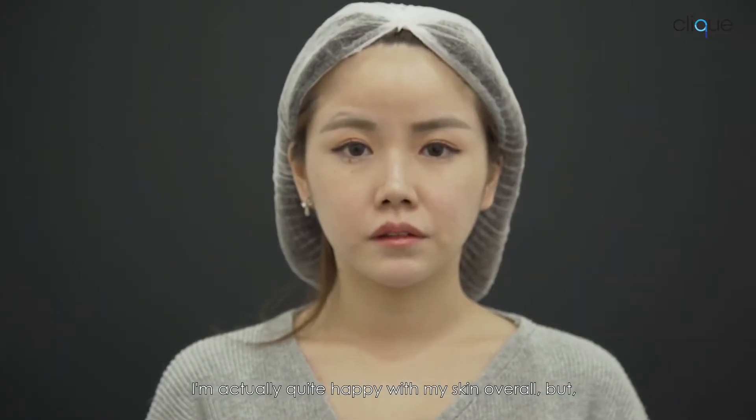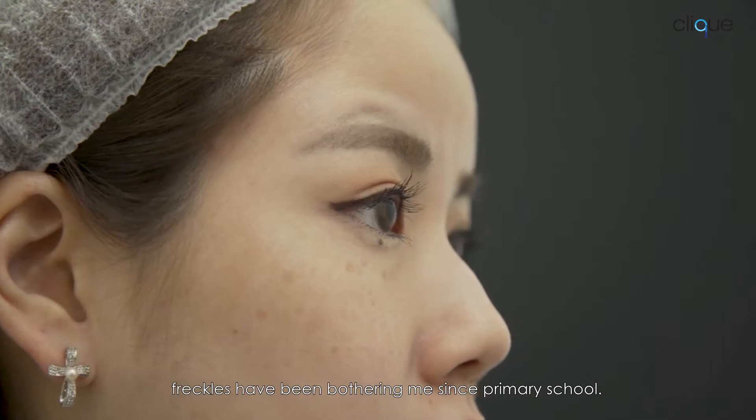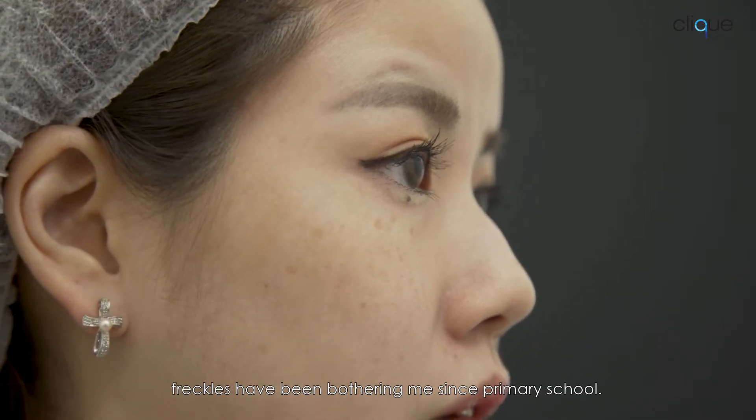I'm actually quite happy with my skin overall, but freckles have been bothering me since primary school. Every time after sun exposure, the freckles will go darker and then develop in a new area.